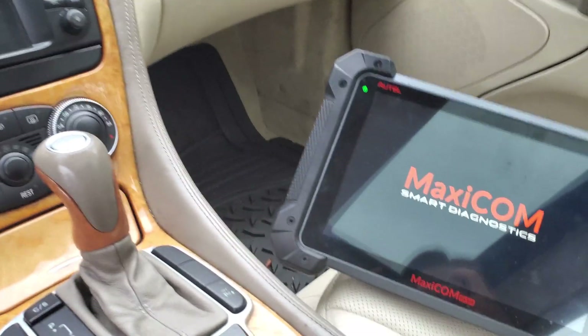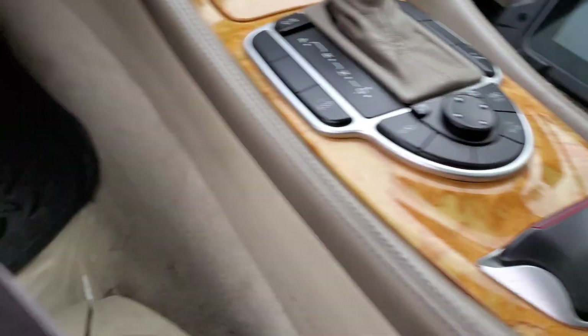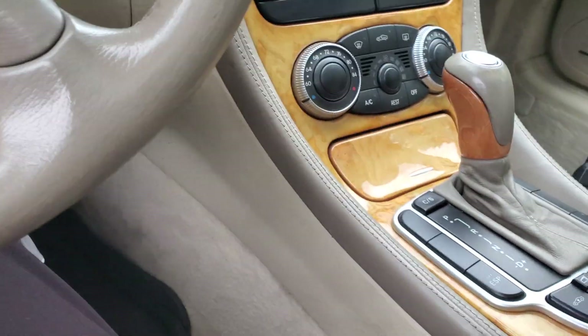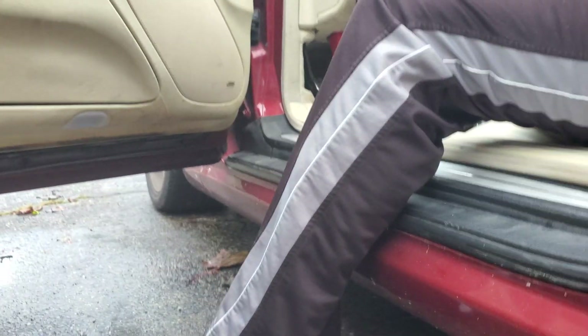I'm gonna get out of the car for the actual test, but first — start the car. Hear that exhaust note? I am completely intoxicated by it. Let me put the phone a little bit closer.